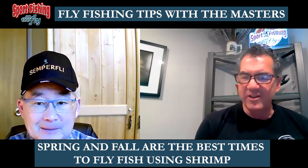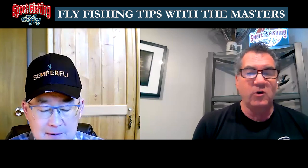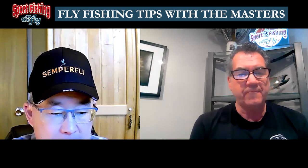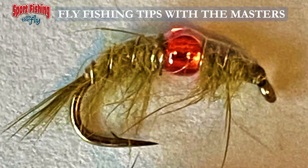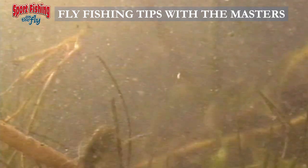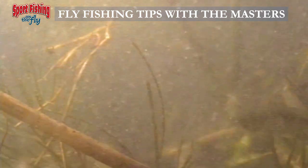One thing we should talk about too is the life cycle of the shrimp — nobody really knows it except the fish. You can tell a shrimp is carrying a brood of eggs because there'll be a cluster of orange-colored eggs under the mid-thorax area, telling you that's a pregnant shrimp. But a lot of anglers misdiagnose it — they think they're seeing a pregnant female because it's got an orange dot midway down the thorax.